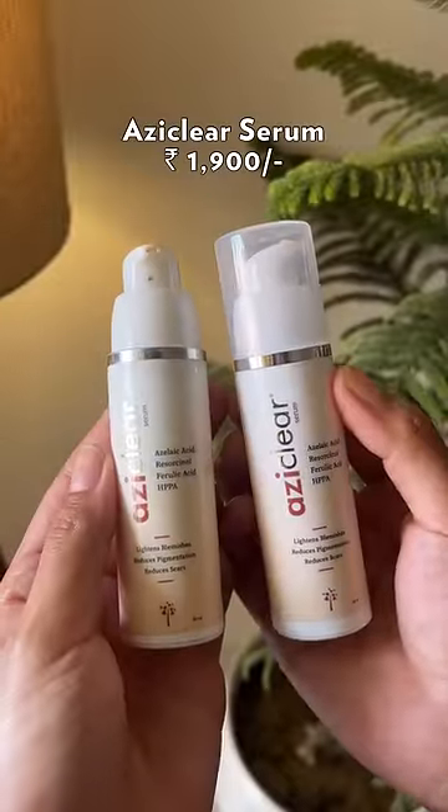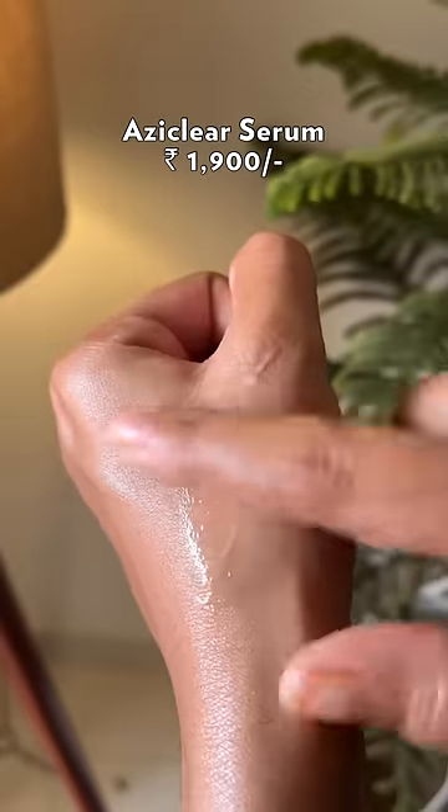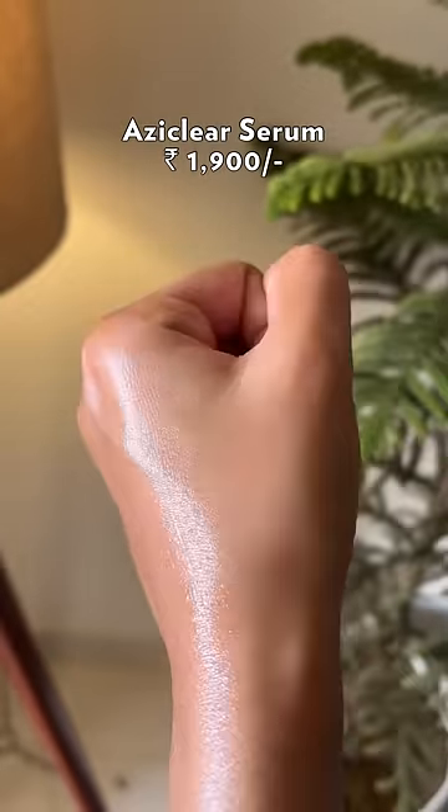Azuclair Serum has been my favorite for years now. It's less irritating and helps with acne and acne marks as well. It reduced my stubborn acne marks in just a few months.